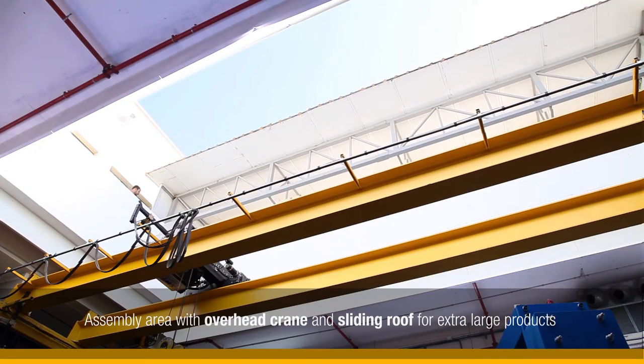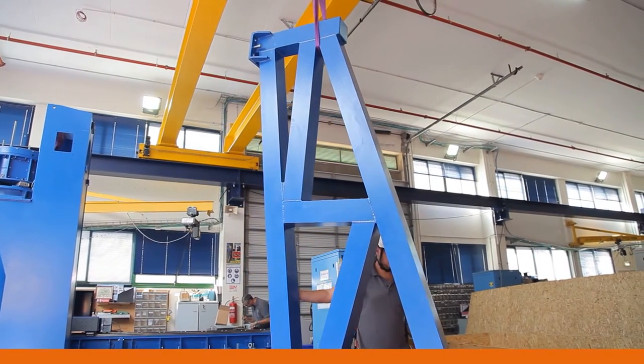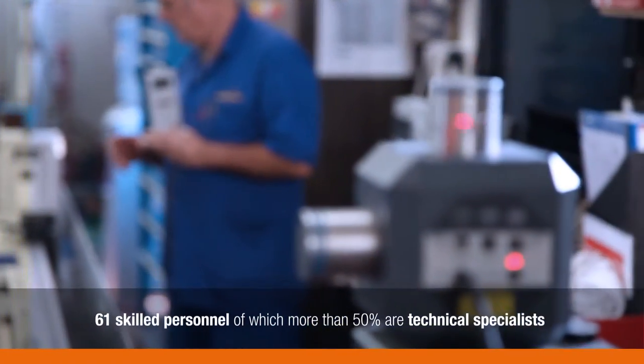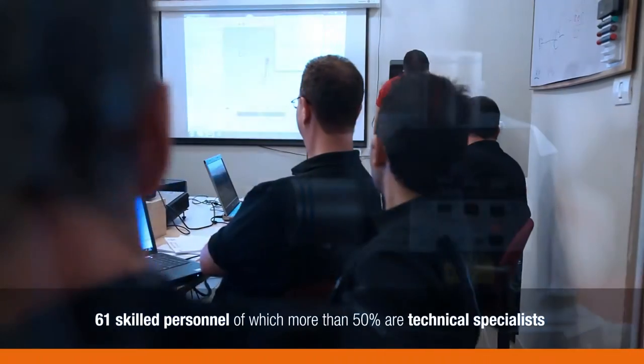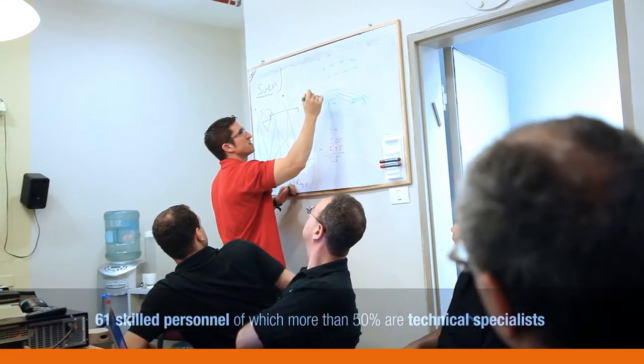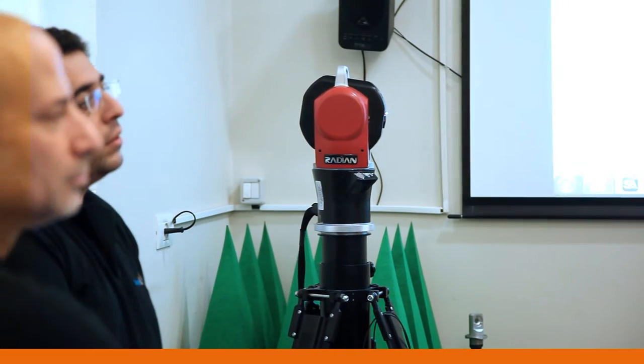This allows us to build and test heavy-duty antenna measurement positioning systems while complying with aggressive safety regulations. Our workforce consists of 61 skilled personnel, of which more than 50% are technical staff. These are highly skilled workers who continually receive training to keep up to date with the latest technologies in the industry.